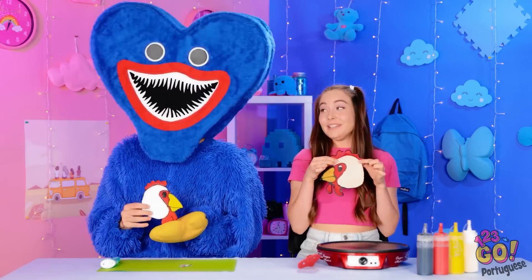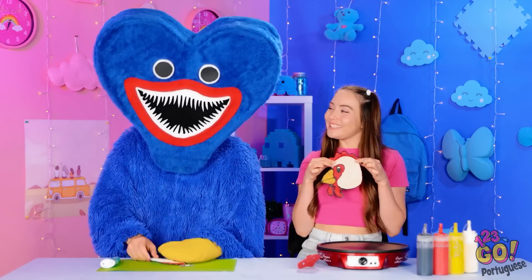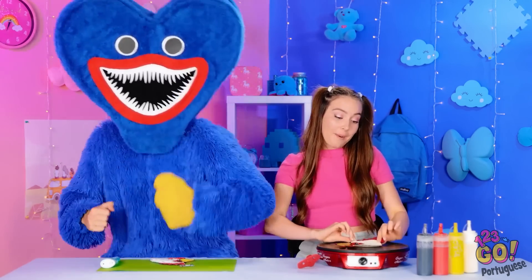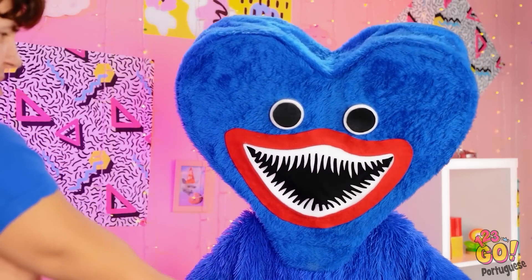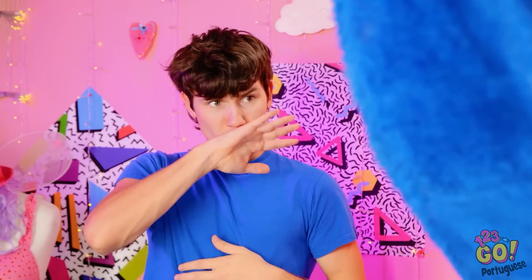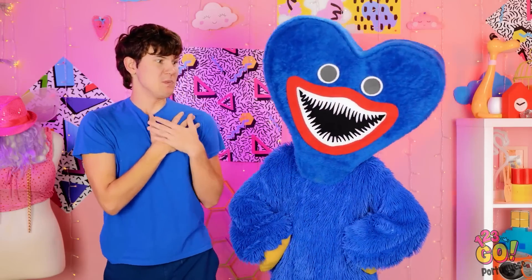O quê? Você me ouviu, monstro! Você vai pagar por isso, mano! Vai sentar! Não antes de você devolver a minha mão! Tá bom! Ufa! Senti falta dela! Agora eu posso me sentar!